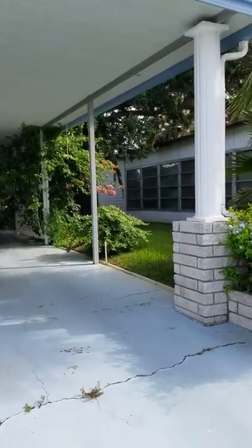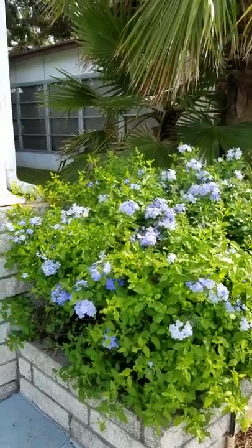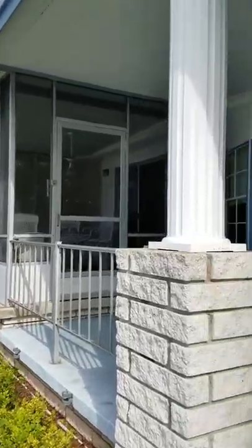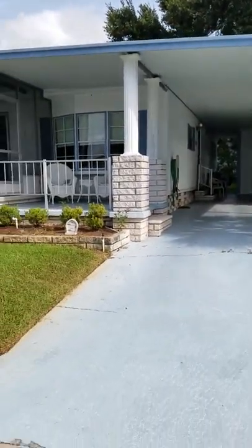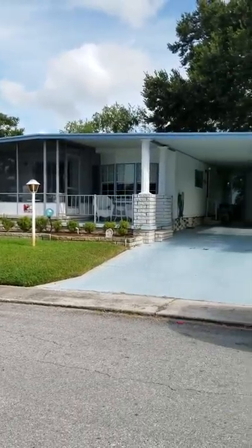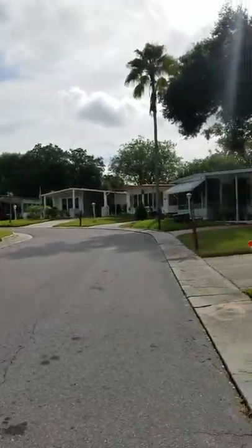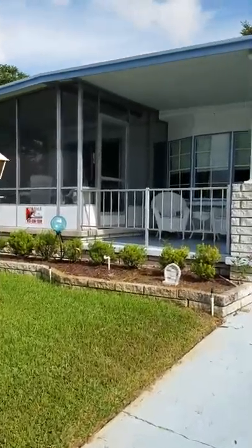People driving by, sorry about that. Here you can see all of the beautiful blooming landscape that surrounds this home. I'm going to back up again because I really like the way this house looks from the road. This home really has a lot of great curb appeal.